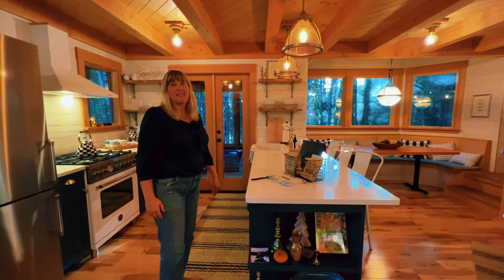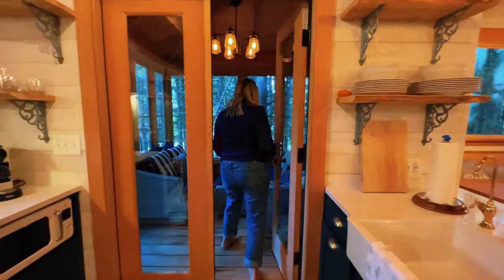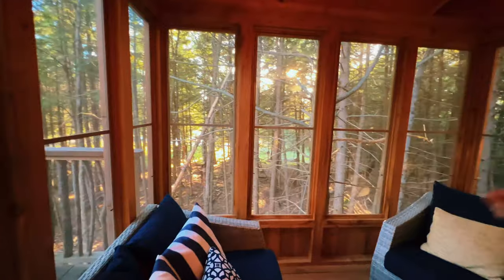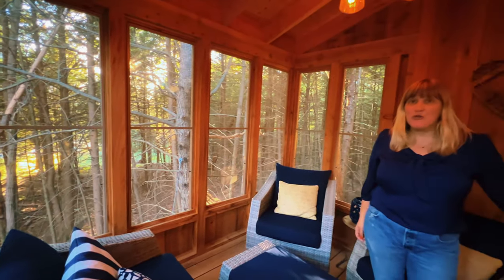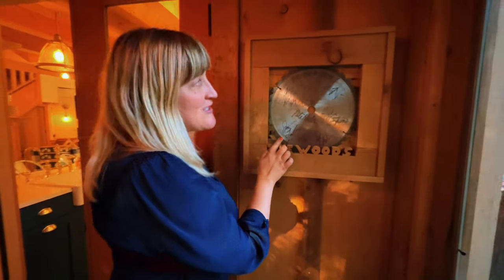Take a peek out here — we've got a little screened-in porch, the perfect place for reading. In fact, that's my plan tonight: a little glass of wine, a little reading. You get to hear all the sounds of the wildlife and nature right outside the screen porch. No matter the weather, you can hang in here. What's better than that?